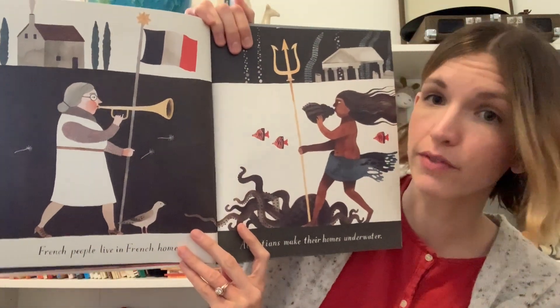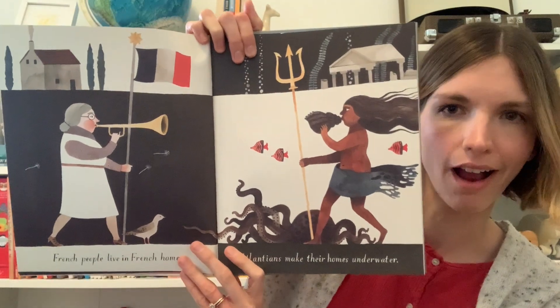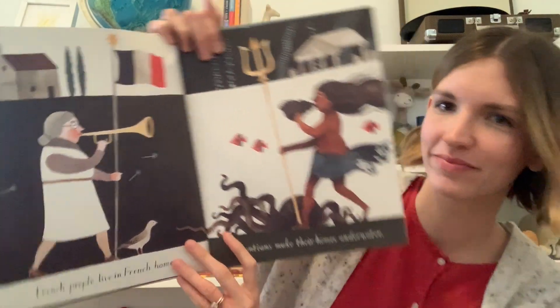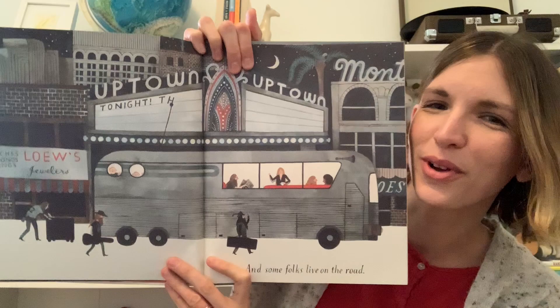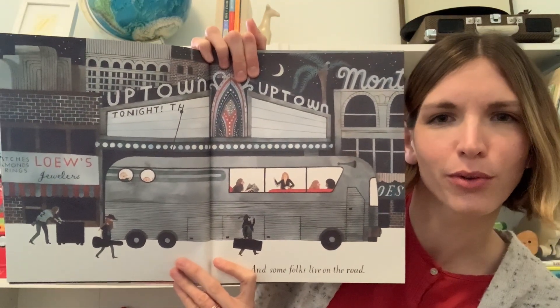French people live in French homes. Atlantians make their homes underwater. And some folks live on the road. What kind of people do you think live on the road?